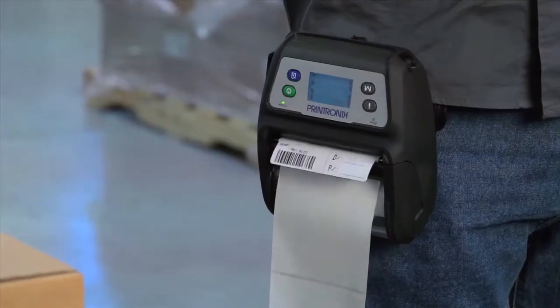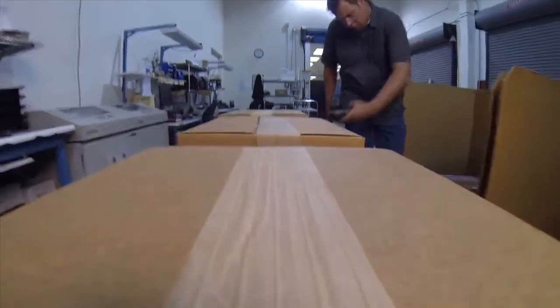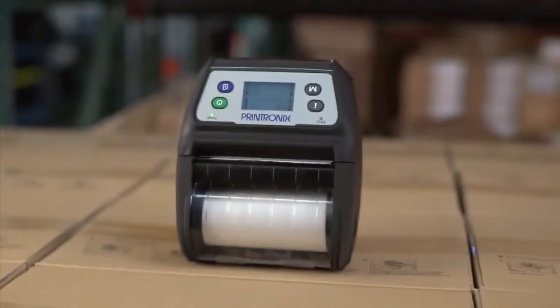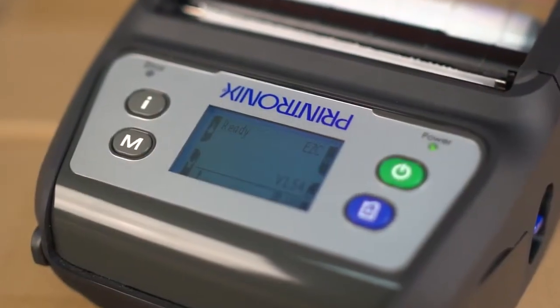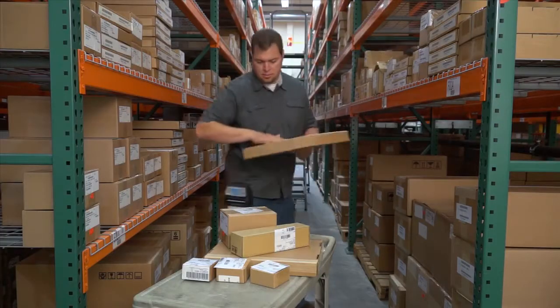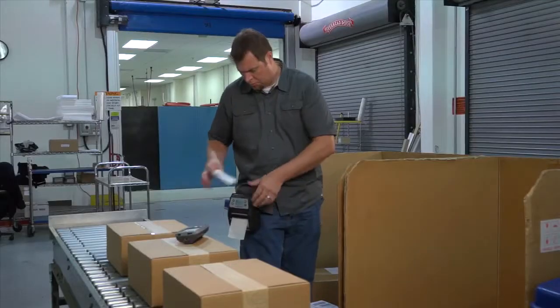Key applications of the M4L2 will include labels for shipping and receiving, inventory, location, price, and more. The results will produce improved overall efficiency, a reduction in application errors, and greater flexibility for work-in-progress management and real-time label adjustments.